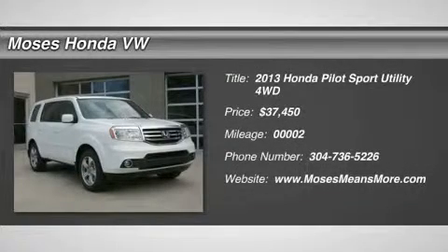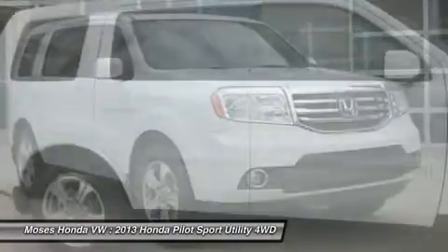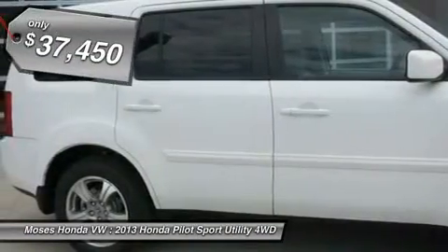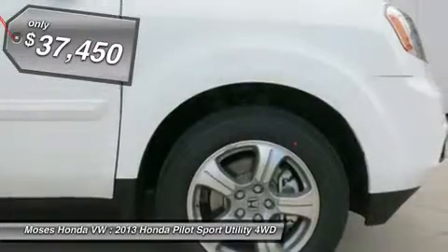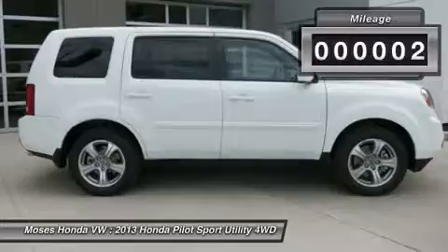Don't miss this 2013 Honda Pilot. It's equipped with automatic transmission and features a taffeta white exterior. With 2 miles, you'll want to take this car home. Make a great choice today. Contact us and see this car first hand.